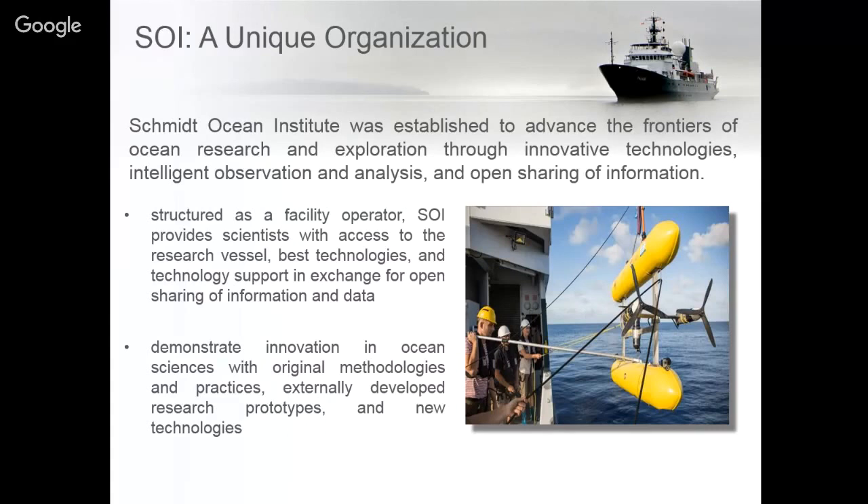Schmidt Ocean Institute is a non-profit organization that was established to advance the frontiers of ocean research and exploration through innovative technology, intelligent observation, and open sharing of information. We do this with our research vessel Falkor, which is our platform that we offer to scientists internationally around the world.